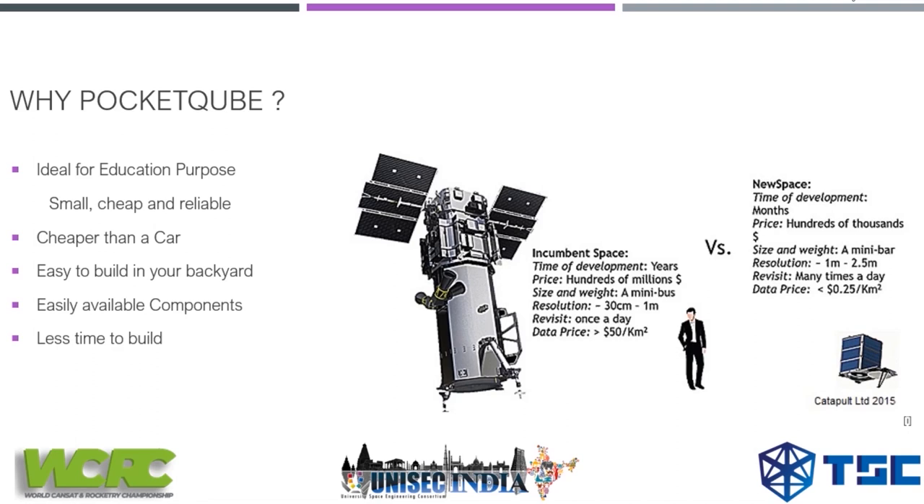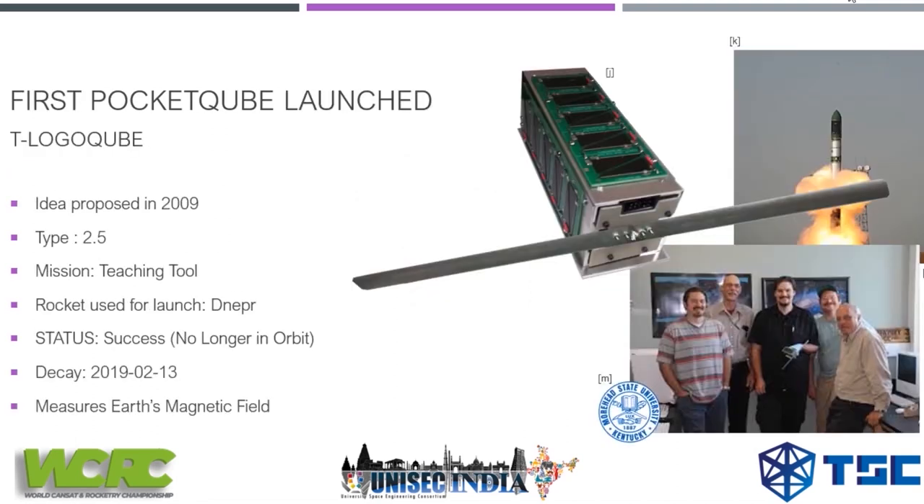The first pocket cube was launched in 2009 and named the T-LogoCube. It was developed by Montana State University's undergraduate students and teachers. The type of this satellite is 2P — we'll discuss types in later slides. Its mission was to read the Earth's magnetic field and its orientation toward the Sun. The rocket used for launch was the Dnepr, of Soviet origin.